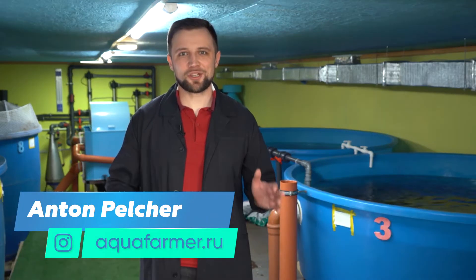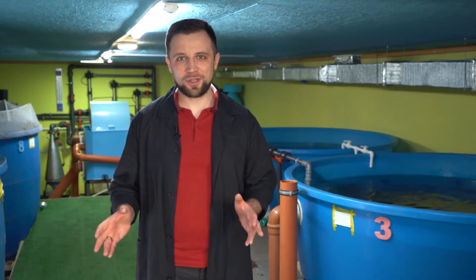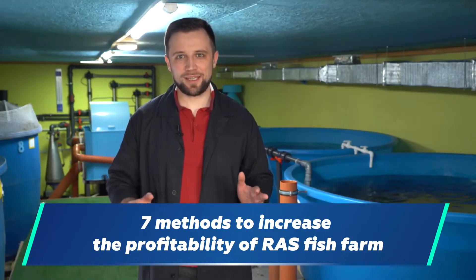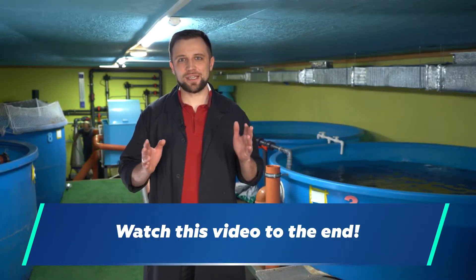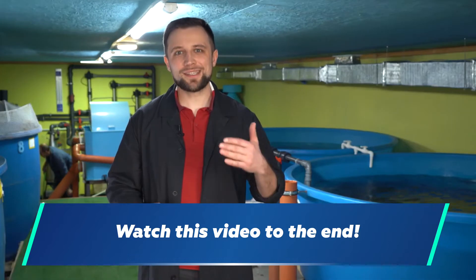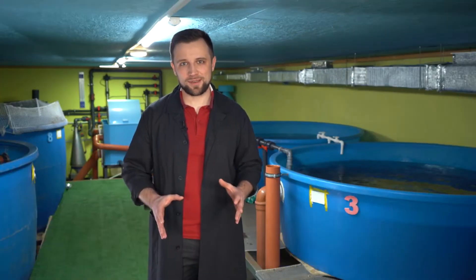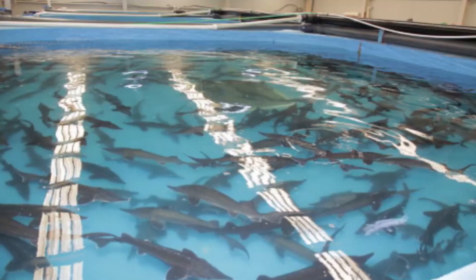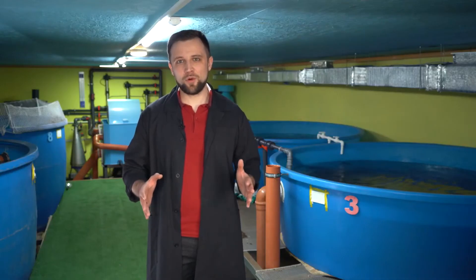Hi, my name is Anton Peltcher. I'm an engineer and I have been constructing fish farms for more than 10 years. In this video, I'm going to tell you about 7 specific ways to increase the profitability of a RAS fish farm. Be sure to watch this video to the end, and you will find not only the methods, but also the numbers that you can include in your business plan. Perhaps you are now thinking of building a farm, or maybe you are already farming fish. Anyway, the 7 methods will help you increase your profitability.